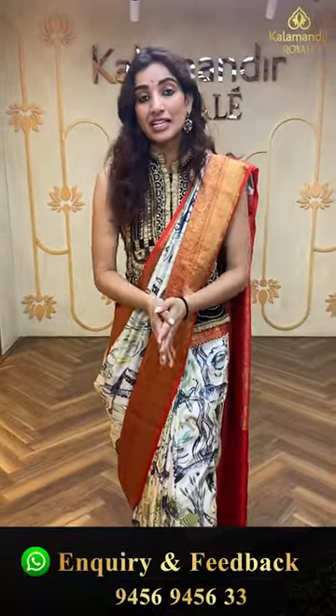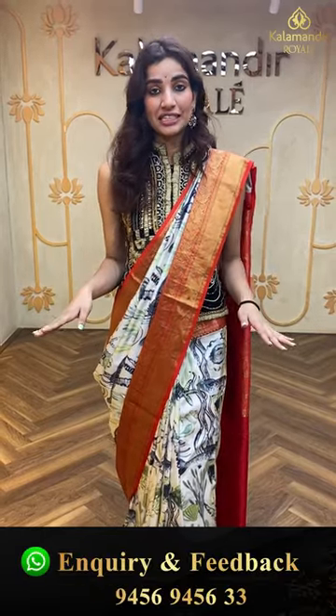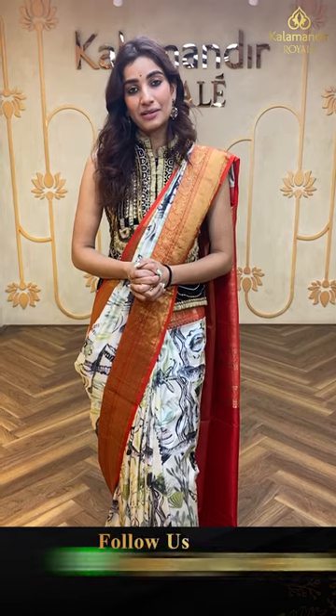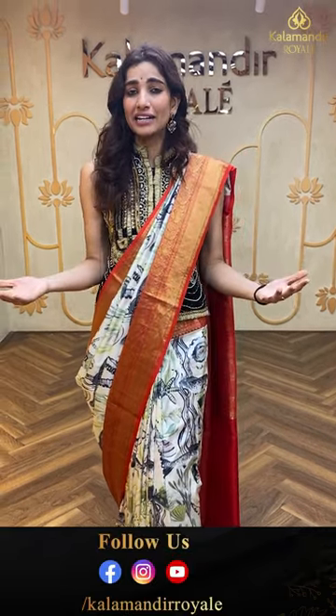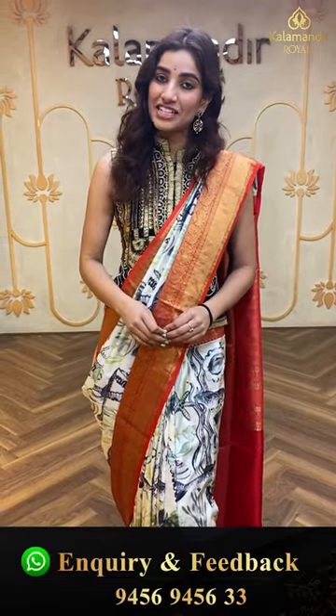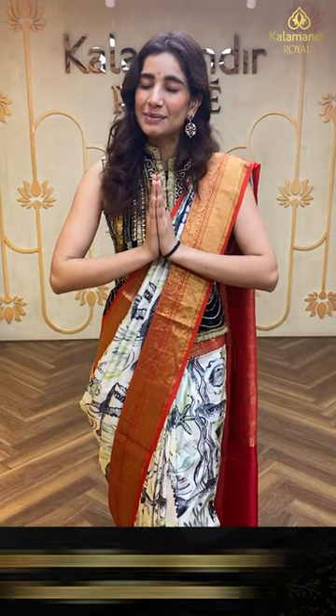Today I've showcased two different beautiful collections: pen kalamkari and digital prints — all so fresh and new arrivals. Utilize the offer; this is a great deal of the day, so do not wait. If you missed this video, don't worry — it will be saved on all digital platforms. Re-watch, select your favorite saree, and send it on 9456-945633. To see more collections for wedding season, visit Kala Mandir Royal at Road Number 36, Jubilee Hills. Stay happy, stay healthy, and keep shopping! Namaste.